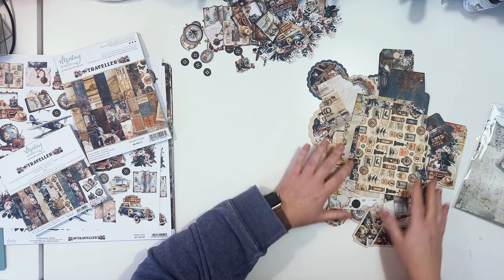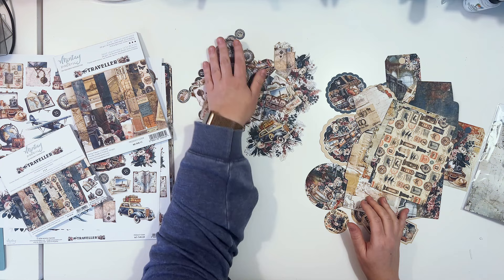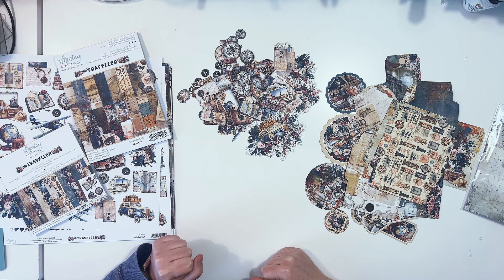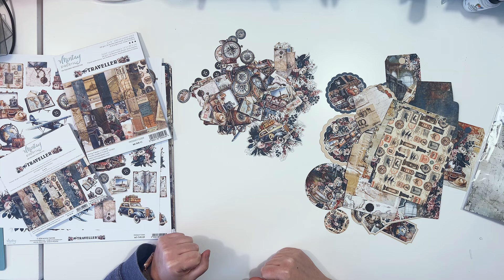So that's everything you'll find in the paper elements — plenty of stuff. To summarize, we have die cuts, paper elements, two paper pads, six double-sided papers, and extra paper number nine. That's the complete Traveler Collection from the January 2024 release. I'll be back with other videos for different collections. Thank you so much for staying with me — see you soon, bye!